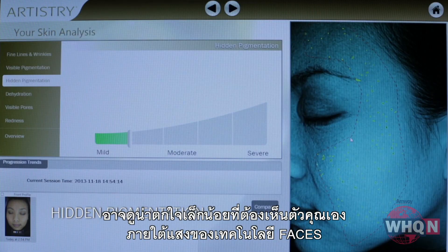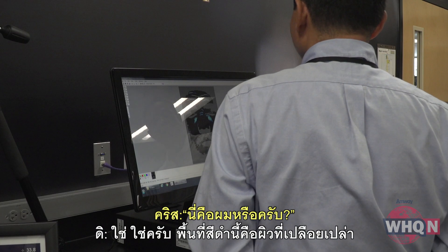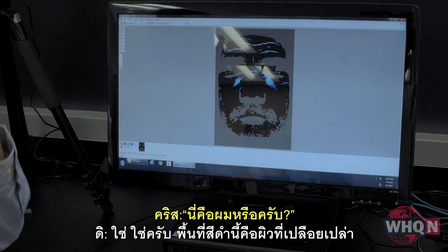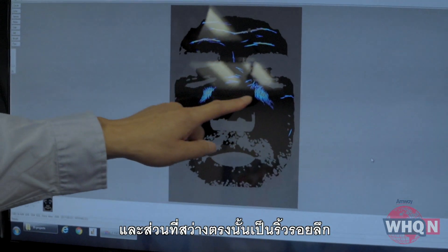It can be a little startling to see yourself exposed in the light of the FACES tech. Ladies, no makeup allowed here — just pure skin. So this is me here? Yeah. The black areas on the bare skin highlight the big wrinkles.